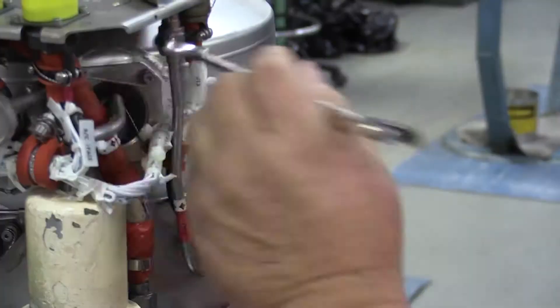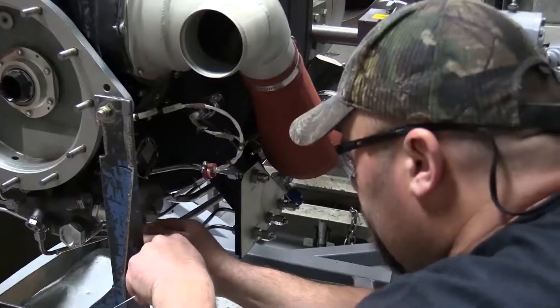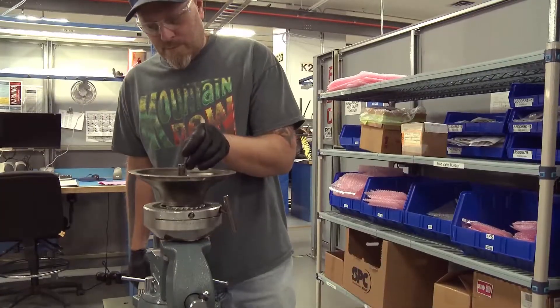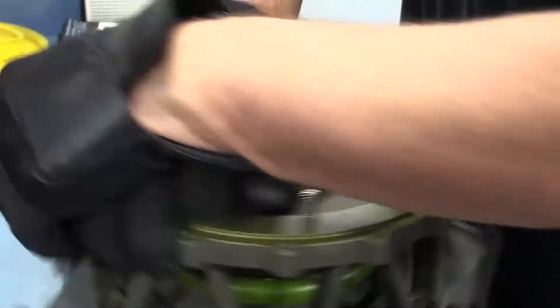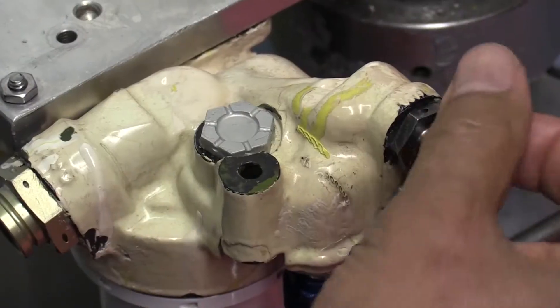The squadron provides maintenance, repair, overhaul and testing of aircraft secondary power systems including gas turbine engines, auxiliary power units, jet fuel starters, air turbine starters, power takeoff shafts, gearboxes, accessory drive units and fuel controls.